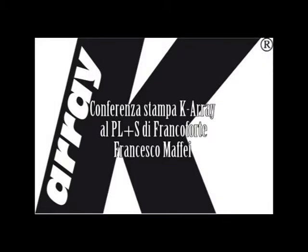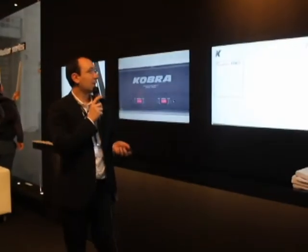I'm Francesco Maffei from KRA. I will introduce you to the news that we have here in Frankfurt.